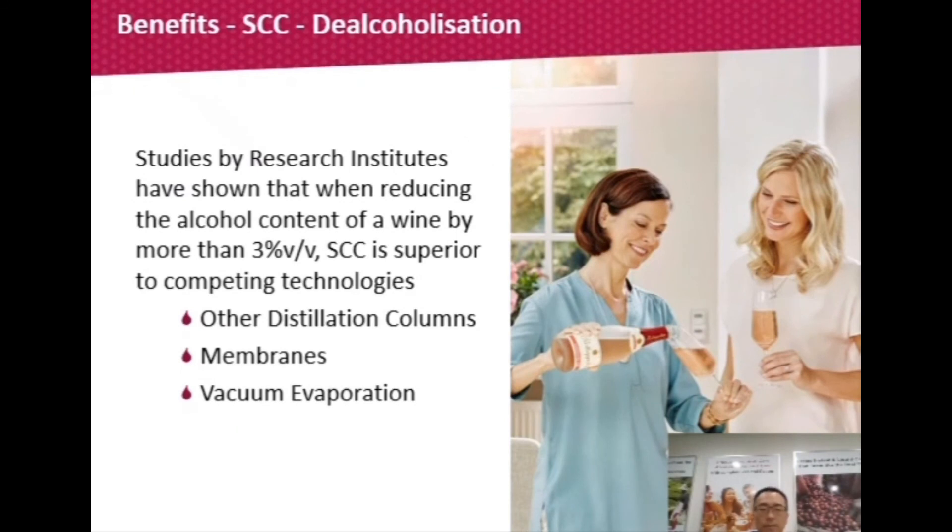Over many years, studies by research institutes on alcohol removal of more than 3% volume by volume from wine have found the spinning cone column to be superior to competing technologies such as packed distillation columns, membrane systems, and vacuum evaporation.